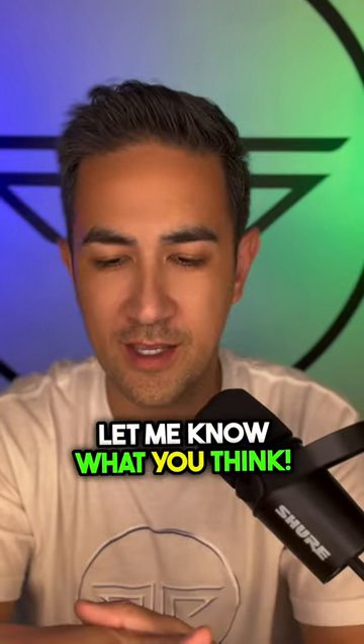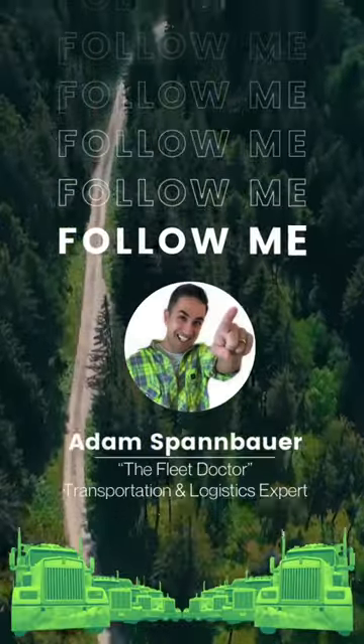Leave your comments below, let me know what you think, and if this is helpful — thanks everybody, we'll see you next time.